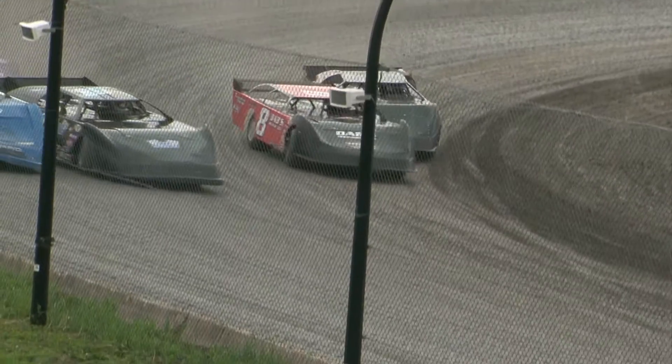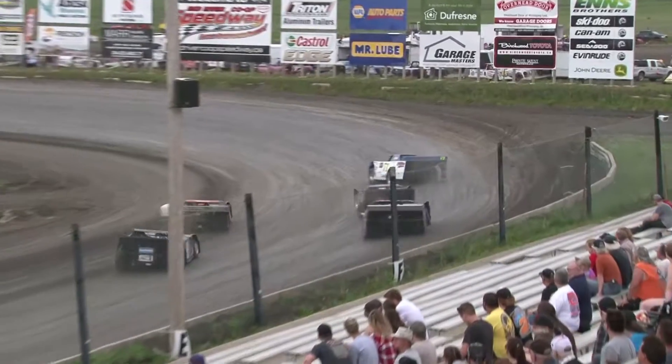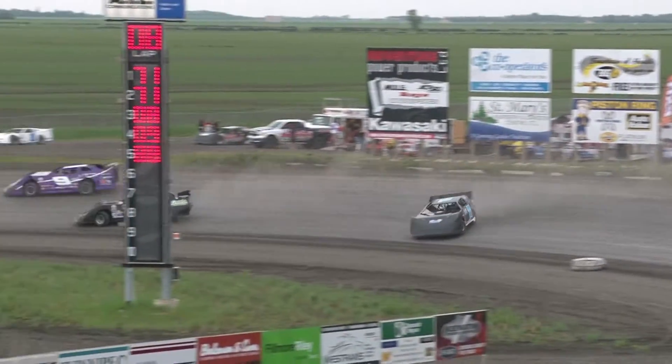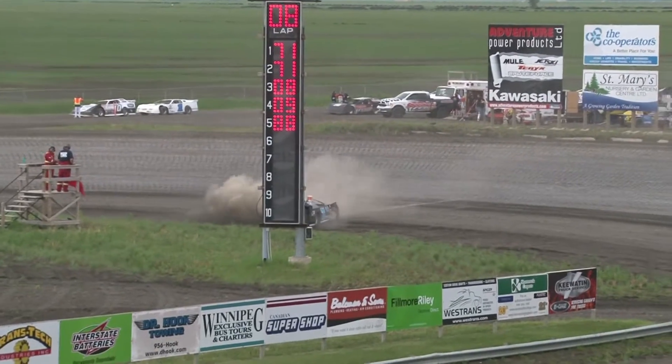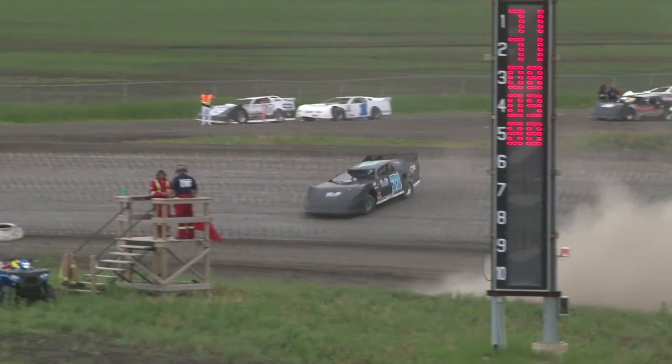Waving the green flag from Greenland Equipment, John Fox. Now we got a backup. Leo loops it in turn number one and two and continues, and loops it again.